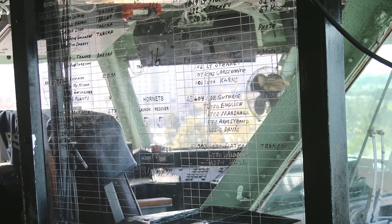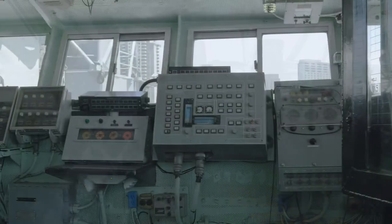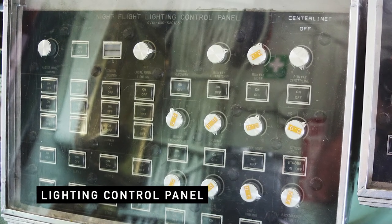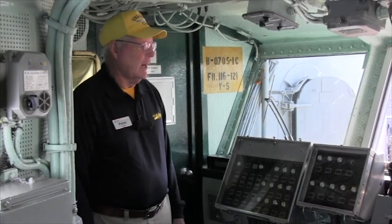As we enter primary flight control, we see a bank of instruments on our left side. The first one is the flight deck control lighting. We do the centerline lighting, deck edge lighting. There are even major floodlights off the island, and the air boss can control the intensity of all the lighting on the ship from up here in PRI-FLY.